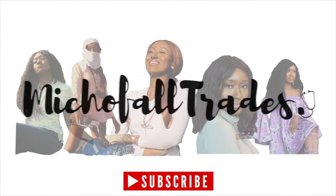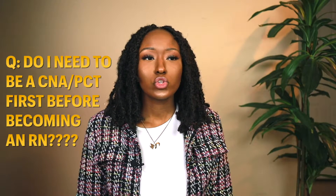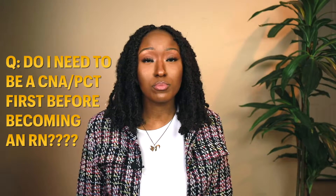Hey guys, this is Michelle of all trades and welcome back to my channel. If you're new here, welcome — I'm so excited to see you. My name is Michelle, I'm a registered nurse and this channel is mostly about my life as a nurse, my journey to becoming a nurse practitioner, and just everything around that. This video I'm gonna be talking about a question that I received a while ago.